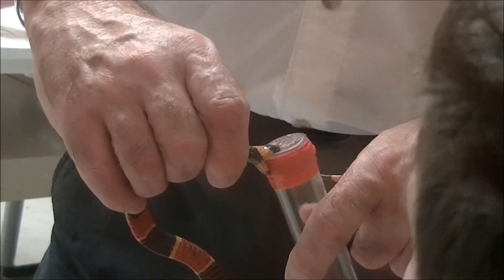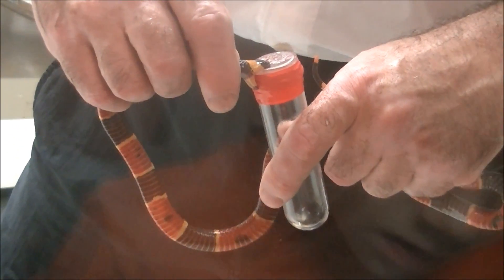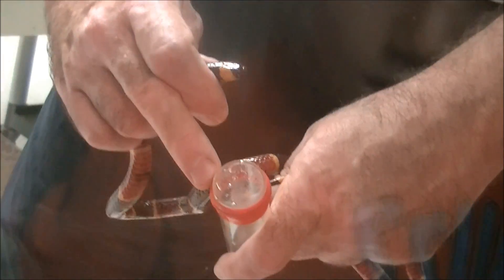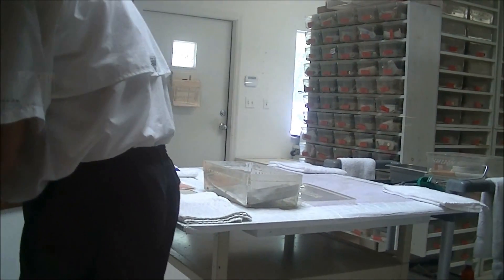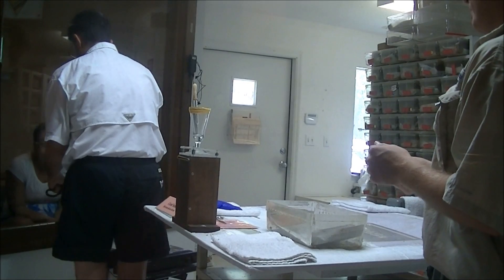Watch as the coral bites. You will see just a drop of straw-colored venom. This tiny amount is in fact a lethal dose — just four or five milligrams is probably enough to kill an adult.